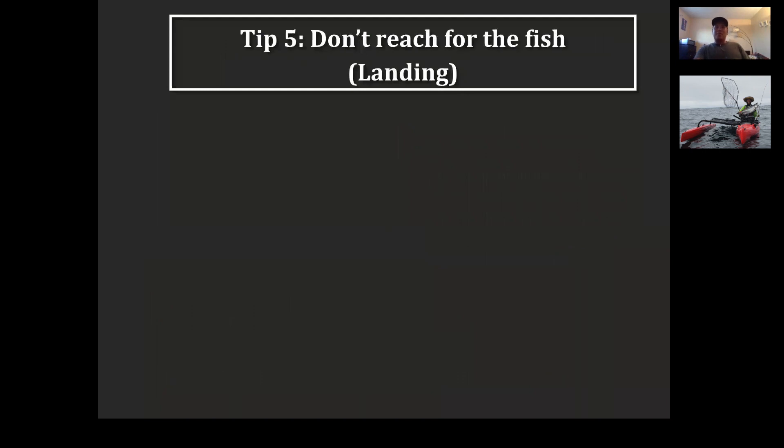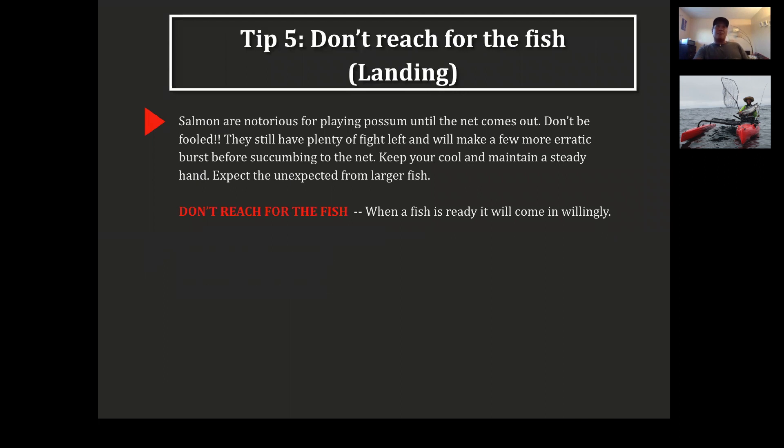Here's a good tip: salmon are known for playing possum. They'll get up there and pretend they're spent — and they're not. Until the net comes out, don't be fooled. The fish still has plenty of fight left. They'll make a bunch of erratic runs before even thinking about coming to the net. It's very rare that you can net a salmon on the first try — they'll come up, see you, and make a big rush, jumping and doing all kinds of random things. Keep your cool, maintain a steady hand, and expect the unexpected from large fish.